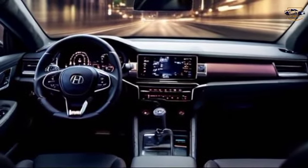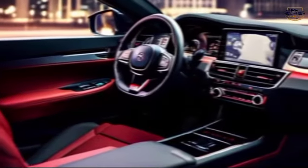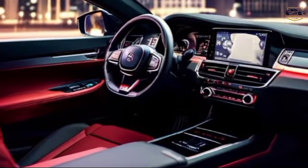The hybrid option makes it ideal for the eco-conscious driver. No matter which engine you choose, the Accord Sport comes with a smooth-shifting automatic transmission for a comfortable driving experience.